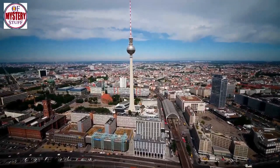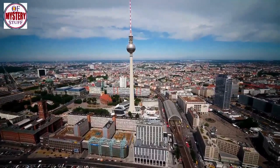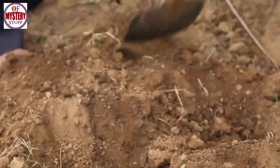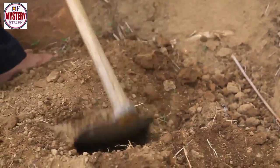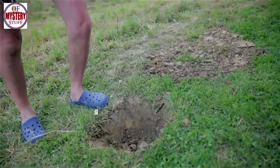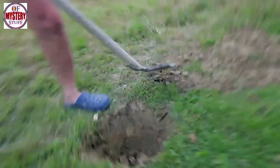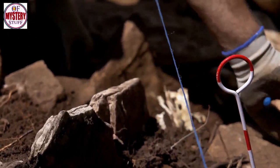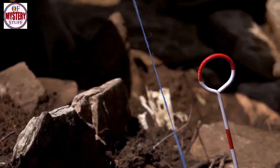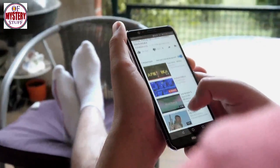Underneath Germany, an intrepid adventurer is exploring an abandoned bunker. As he steps through the dust and shadows, his torch beam falls on forgotten objects — things that haven't seen the light of day for many years. When he finally returns to the surface, he brings with him the mementos of a dark and buried past.